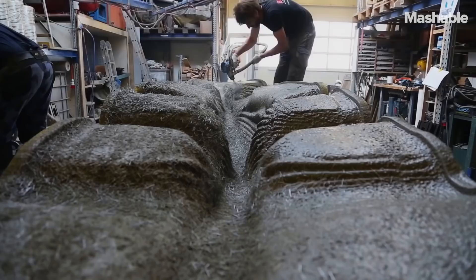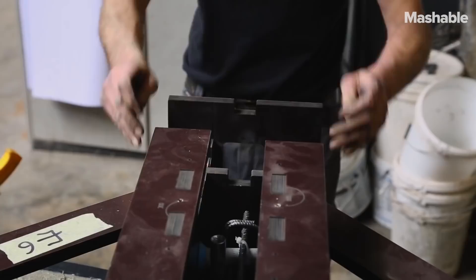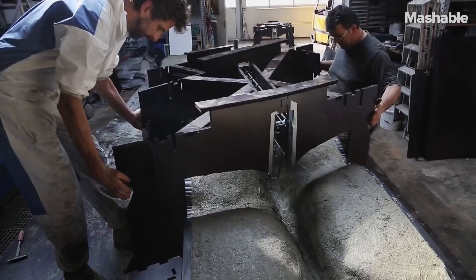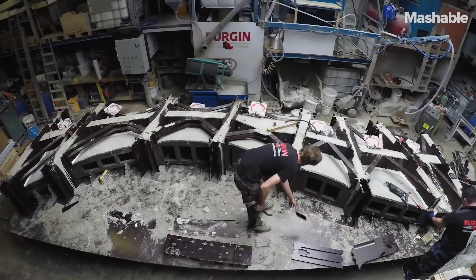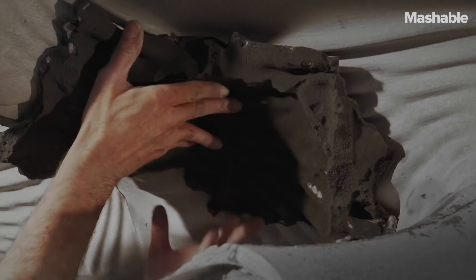So if we want to — and we have to — save material in these structures, we need to start to differentiate and optimize the forms. We are trying to tackle this challenge by using 3D printing to make it cheaper and possible at all to save material and only use concrete where needed.